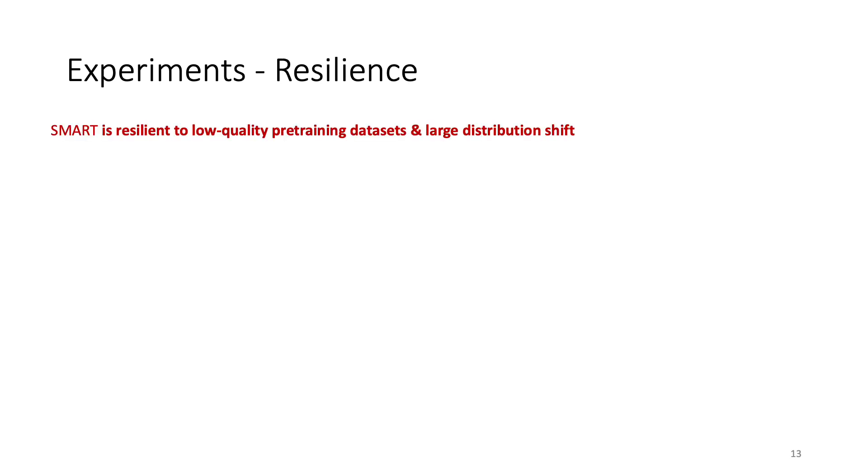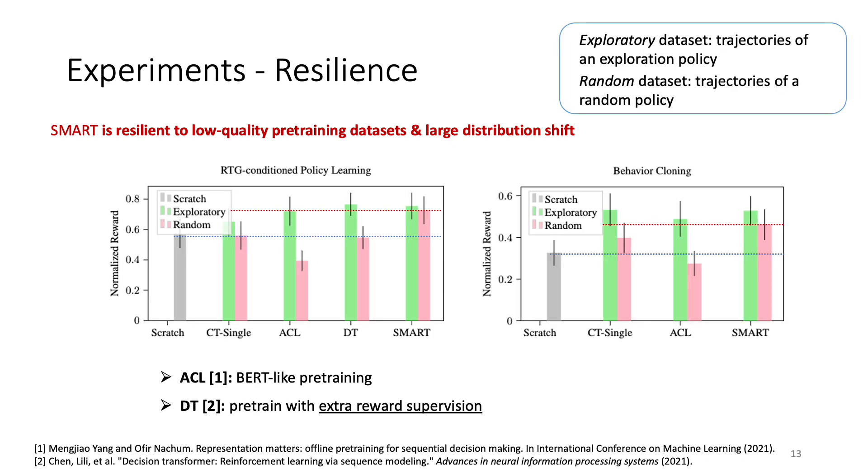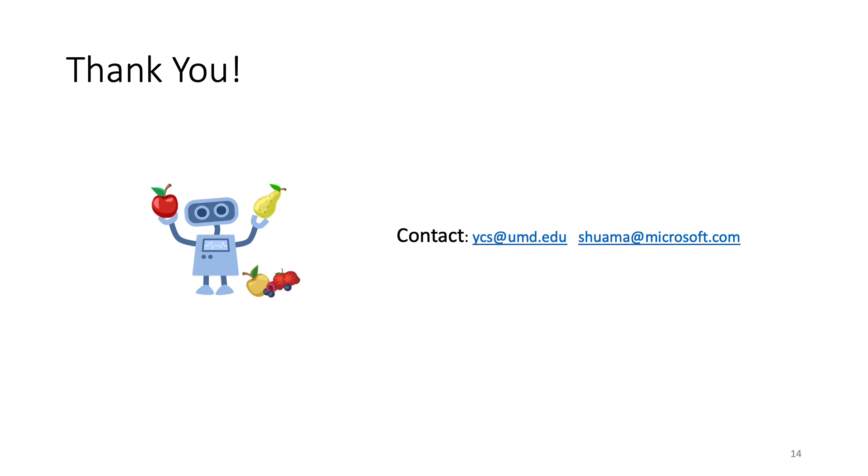We also show that SMART is resilient to low-quality pre-training data. The pink bars show performance of the model pre-trained with random trajectories — this is challenging because of the large distribution shift between random behaviors seen during pre-training and the ideal behaviors in fine-tuning. Almost all baseline methods fail to adapt to downstream tasks. In contrast, SMART still works well with only a little performance drop compared to using a better exploratory dataset. This is because SMART extracts the basic knowledge of how to control from the pre-training dataset and doesn't rely heavily on the quality of the behavior policy, demonstrating its resilience to low-quality data and distribution shift. Thank you for watching — if you have any questions, please feel free to contact us.